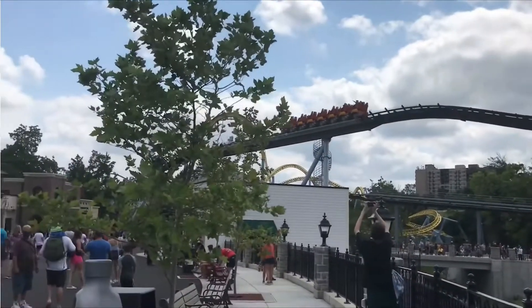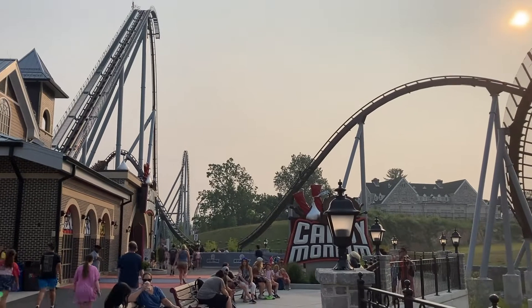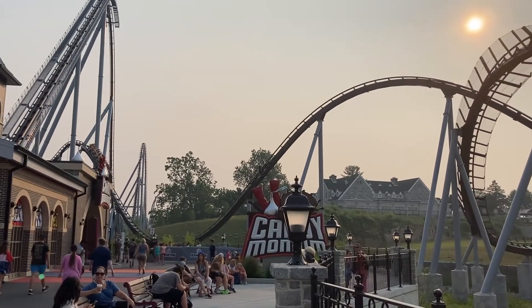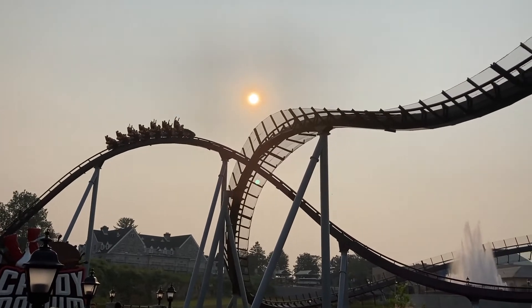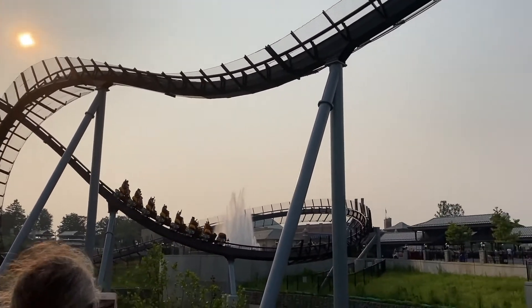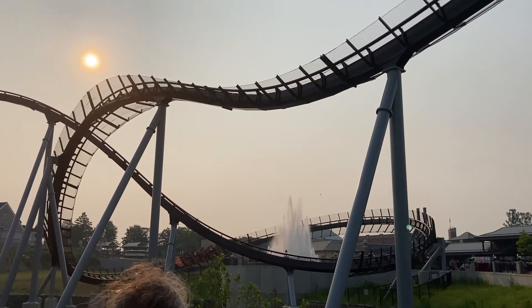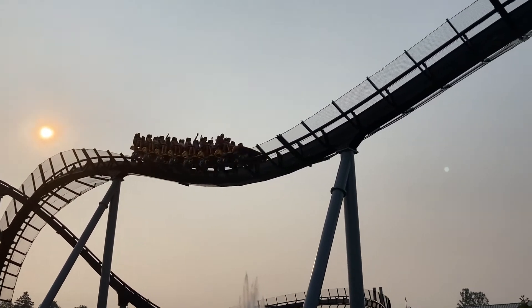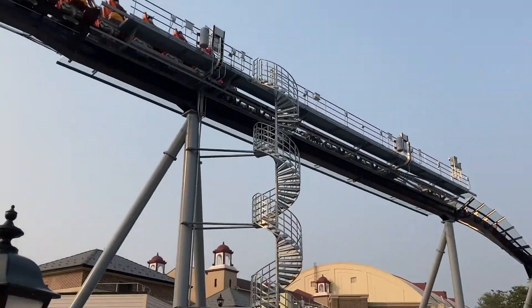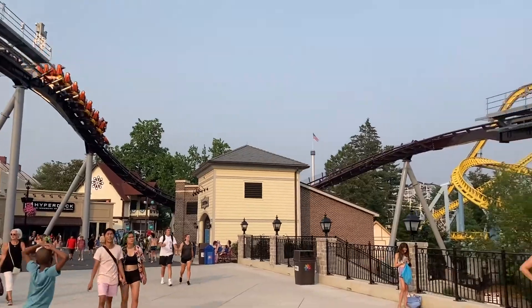I'll be giving Candymonium a 9 out of 10. In the grand scheme of coasters, it doesn't get much better than this. Maybe if it were a bit longer and a couple more elements popped off a bit more, it could be higher, but overall it is fantastic. Thank you for watching this review — I hope you enjoyed it. Like and subscribe to The Coaster Craze if you want to see more, including vlogs and park experience videos from all over the country. This is Coaster Craze, signing off. Goodbye!